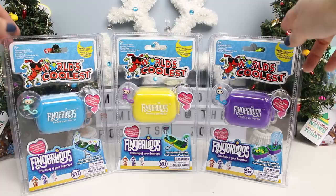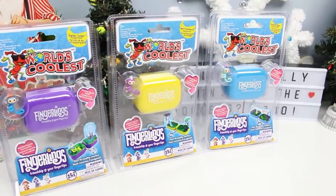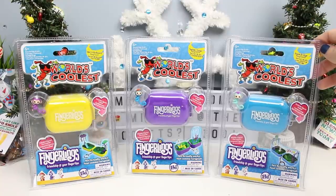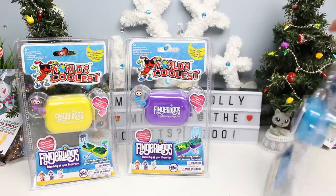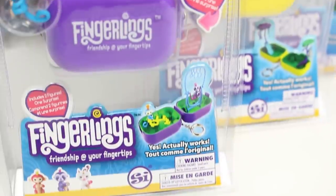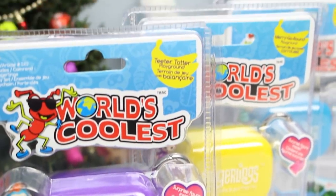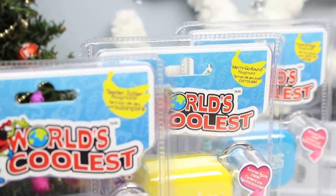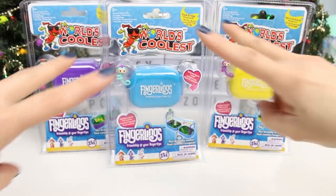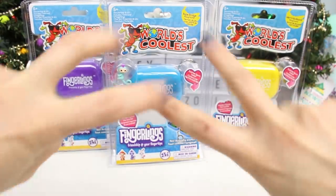Without further ado, let's open the world's coolest mini pocket Fingerlings. If you're new here, you won't know this, but I absolutely love miniature toys, especially Polly Pockets. If you haven't seen any of my other videos, I strongly urge you to watch them. When I saw these in the store, I just had to pick them up to see what other companies do in the form of mini things and also what their quality is like. With a name like The World's Coolest, I clearly had to grab one of each.